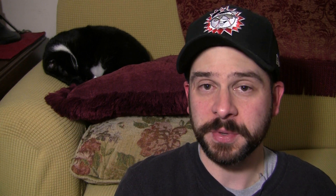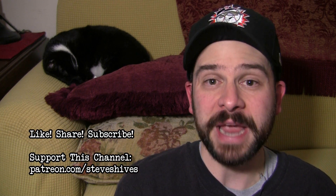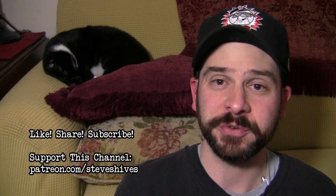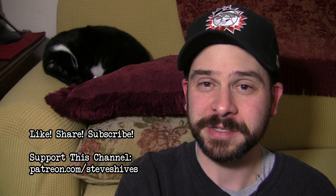Hey folks, hope you enjoyed this video. If you did, please like, share, and subscribe. And also, please consider helping me to make more videos like this one by supporting this channel through Patreon. You can go to patreon.com/steveshives to become a patron. Thanks so much for watching, and I'll see you next time.